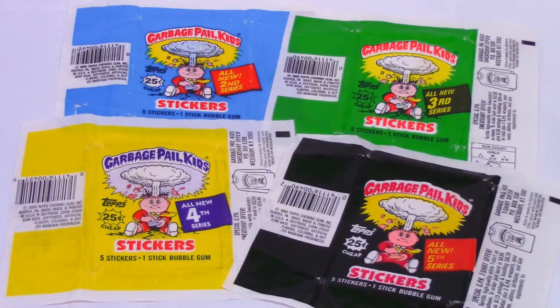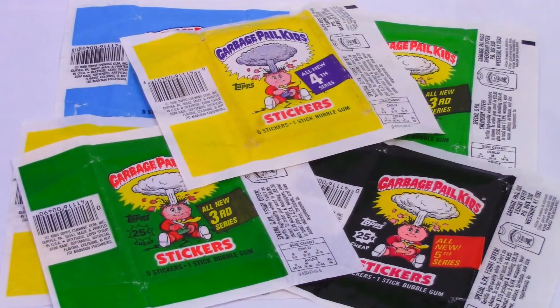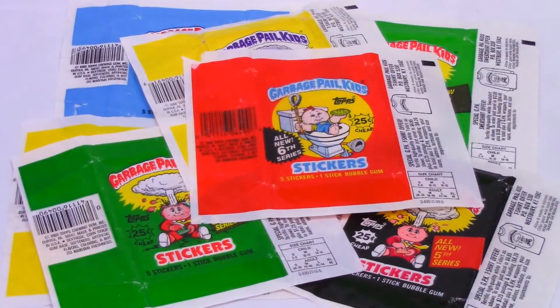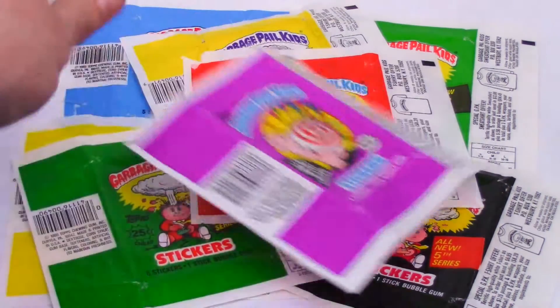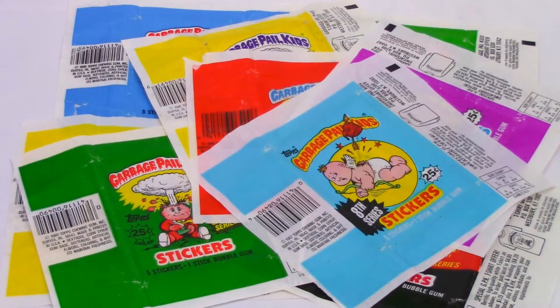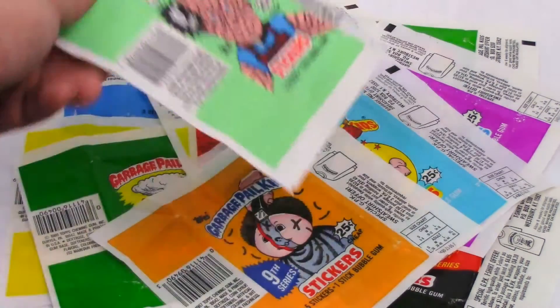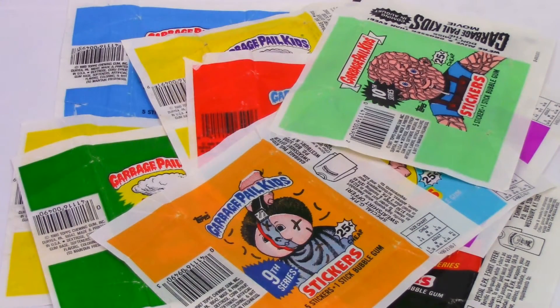These are just some of the wax packs and the variations. Each series had several different variations, like little differences in the cloudburst and slightly different colored twinges and things of that nature. But these are just cool little additional items to have in the collection.